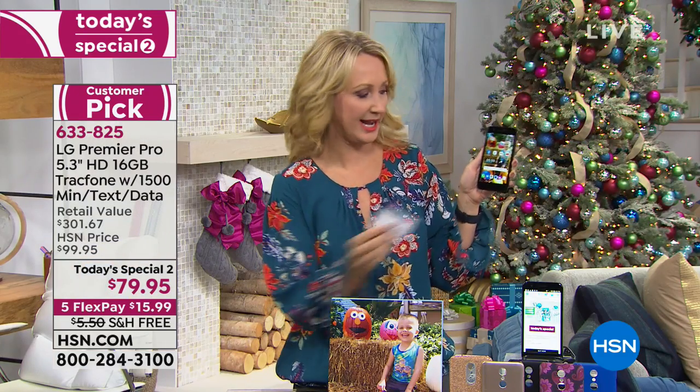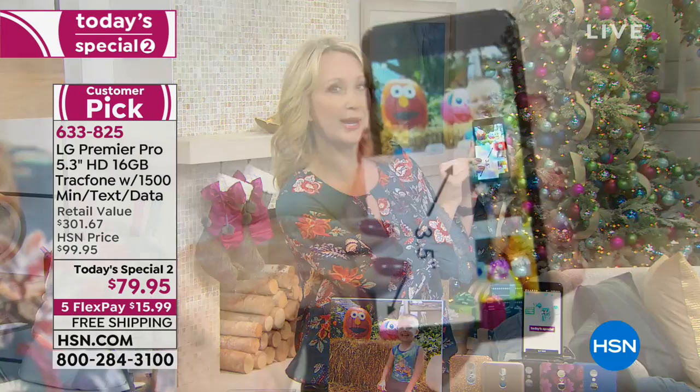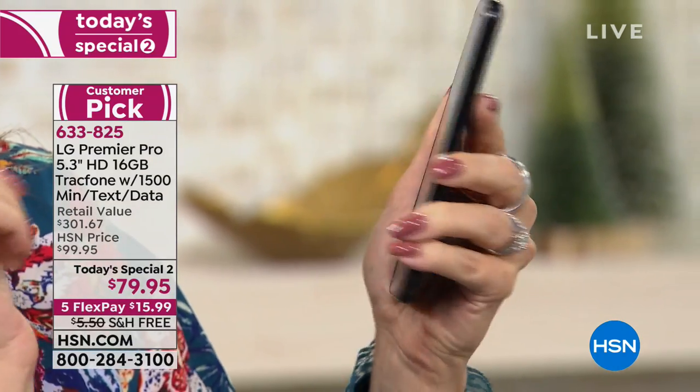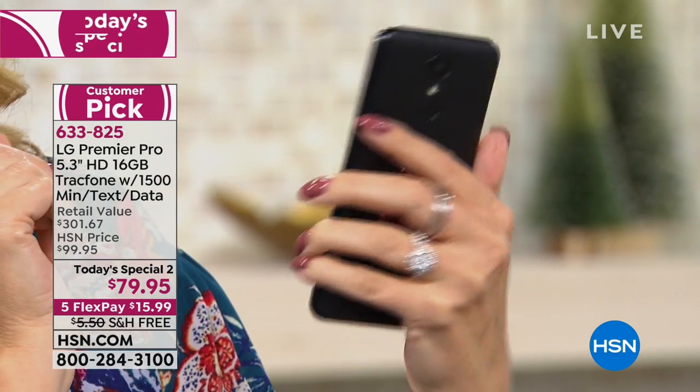Everything is fully upgraded — a big giant screen that's super easy to see. If you care about cameras, and most of us do, you're getting out-of-this-world cameras: a five megapixel front-facing camera and an eight megapixel rear-facing camera with flash on this incredible new phone.